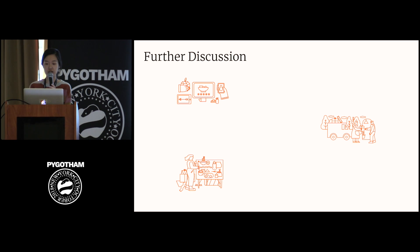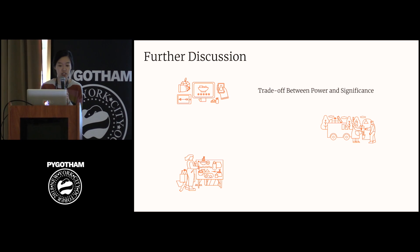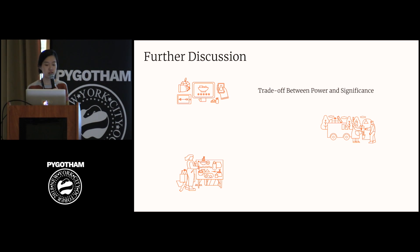Finally, I want to talk about some other issues my team considered. We thought a lot about the trade-off between power and significance, because between false positives and false negatives, if we decrease the probability of one, the probability of the other increases. In other words, if we require stronger evidence to reject a null hypothesis — requiring a smaller p-value threshold — there is a smaller chance that we will be correctly rejecting a false null hypothesis, resulting in decreased power. But ultimately, it's a choice we have to make based on our priorities and focus in experimentation.